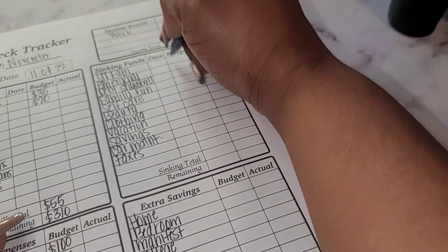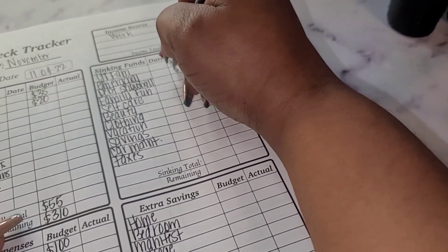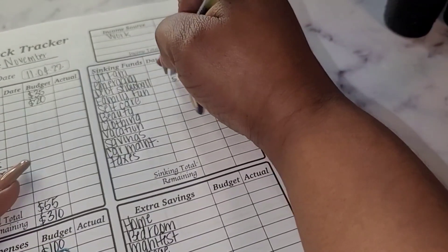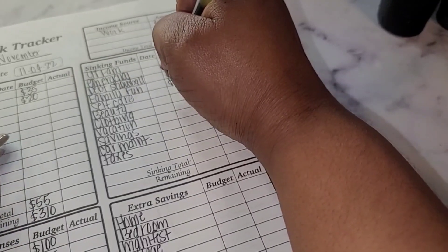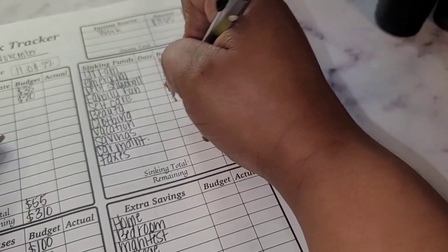YouTube fam is not going to get anything. Emergency fund is going to get $58, and that will complete my goal for my emergency fund. Debt snowball isn't getting anything, family fund nothing, self-care nothing, beauty nothing.